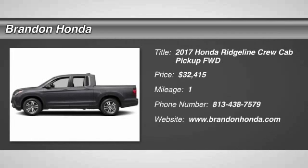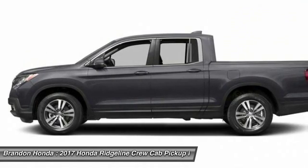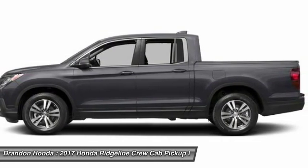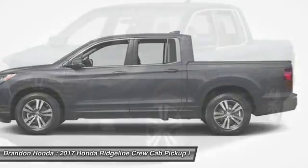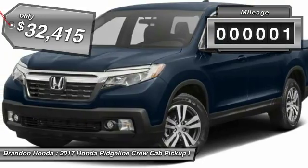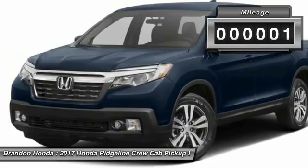The 2017 Honda Ridgeline. The Ridgeline was designed to give you exactly what you need to get the job done. And with Honda quality built right in, this truck can be with you for the long haul. It's priced below $35,000, and this vehicle has less than 100 miles.